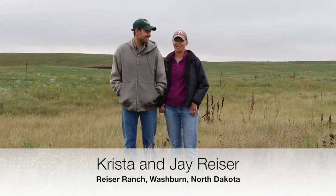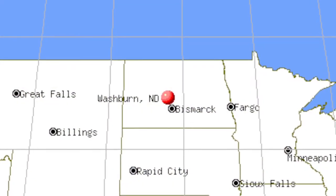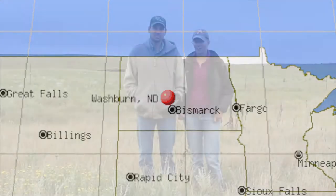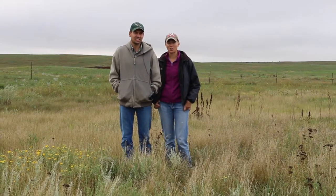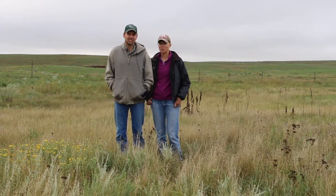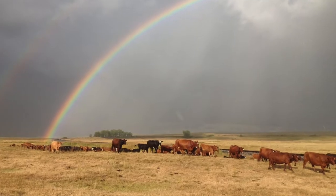We are Krista and Jay Reiser and we're located in Washburn, North Dakota, which is central North Dakota. We had a SARE grant a few years back that was about developing a mob grazing system for the sustainability and profitability of a cow-calf operation in North Dakota.